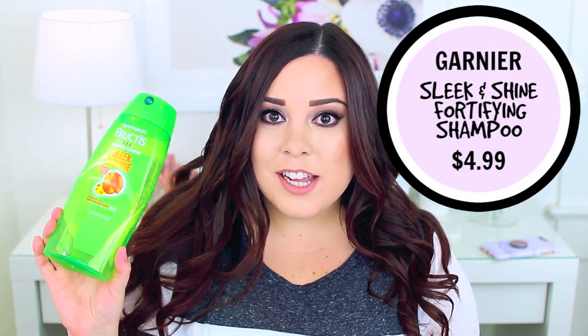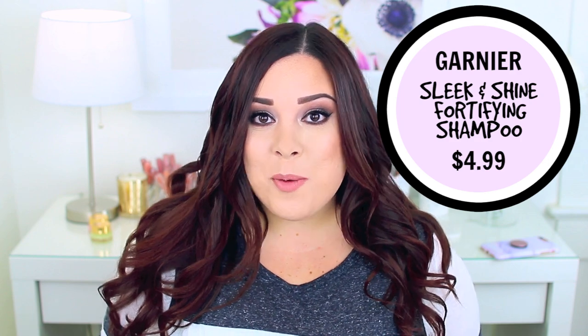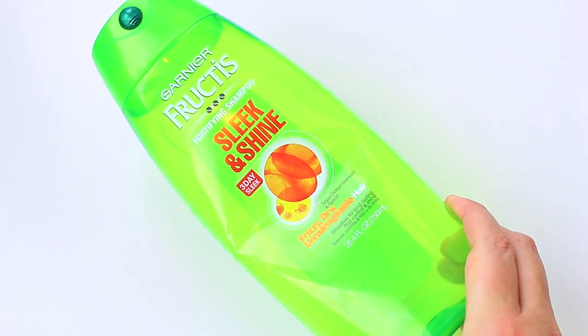I also used up the Garnier Fructis Fortifying Sleek and Shine Shampoo. I've used it for years — it makes my hair so shiny and beautiful, and I'm sure it's the silicones and sulfates making it so manageable. I have very frizzy, dry hair and this makes it feel really smooth. I do like it and would normally repurchase it, but Garnier Fructis is not cruelty free so I won't be repurchasing it unless they change that.